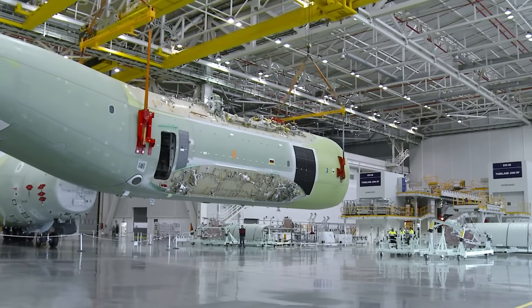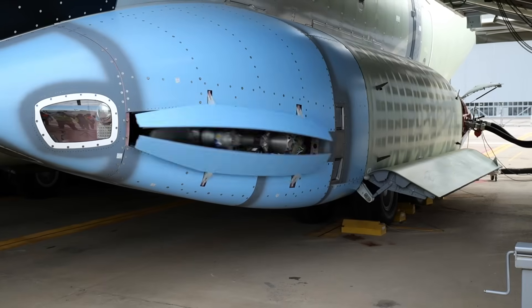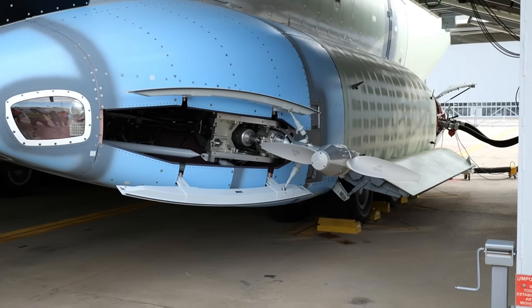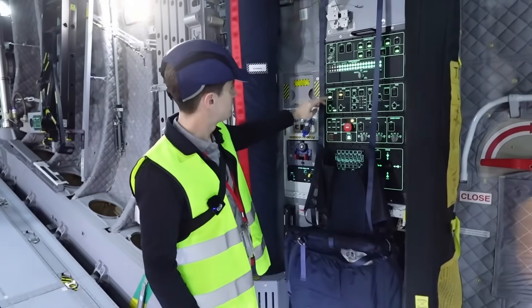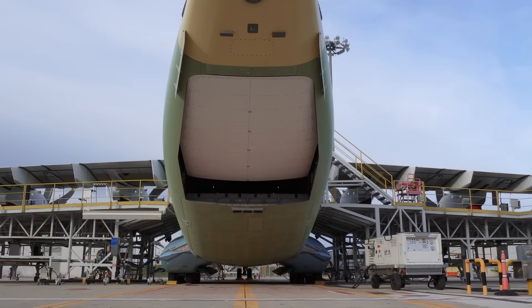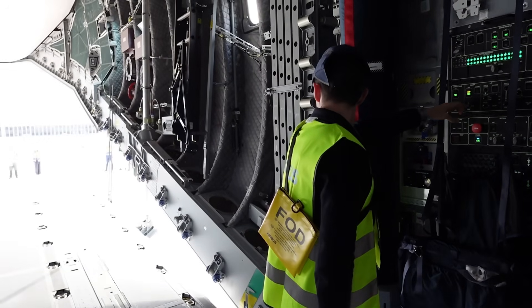A lot of systems are tested out here, and we got to witness one or two of those tests. First was the test of the Ram Air Turbine — a small propeller that deploys into the airflow to provide electrical power to key systems in an emergency. Next, I got to test the opening system on the aircraft's enormous cargo door — they told me I was the first person to open this aircraft's door outside the factory. I felt important, and the door opened.